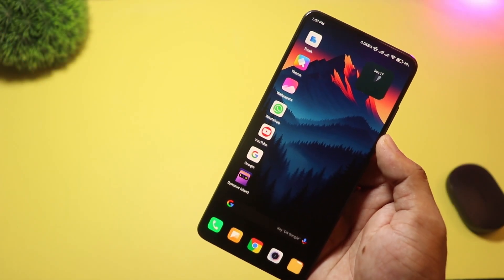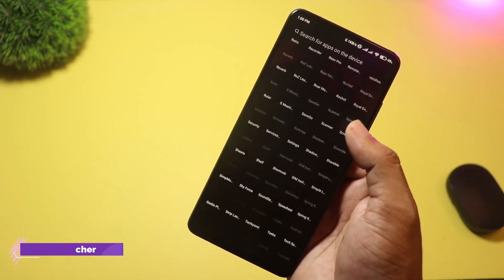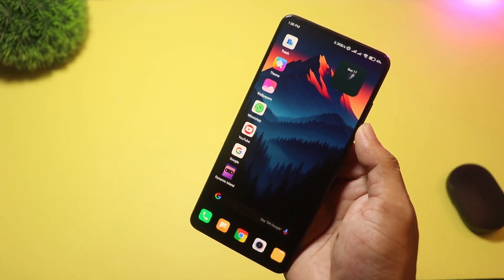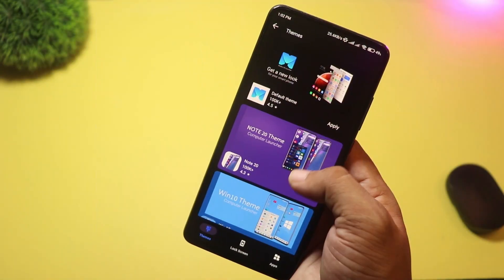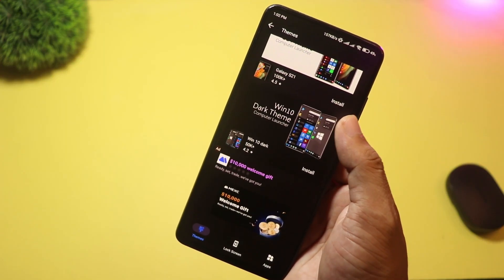At number four, we have M Launcher. This one brings a desktop twist to Android — think tiles, a clean taskbar-like dock, and a start-menu-style app menu. If you like the Windows look, quick tiles, easy access to pinned apps, and a familiar desktop feel, M Launcher gives you that on your phone.